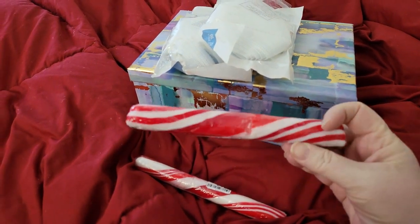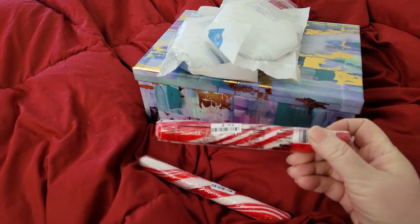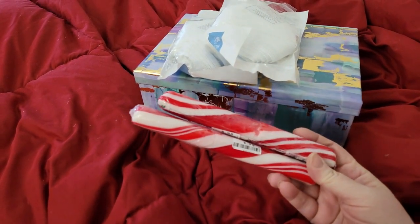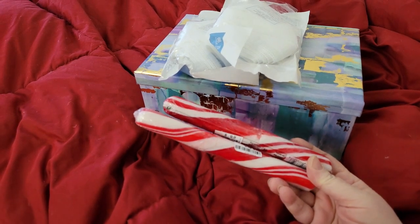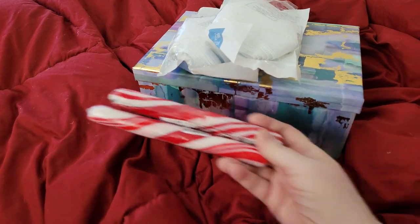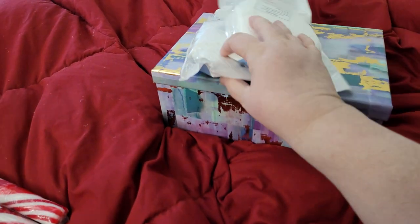I got two of the giant candy cane sticks, which are awesome. I haven't had these since I was little — they were one of my favorites when I would get them for Christmas. Thank you so much.